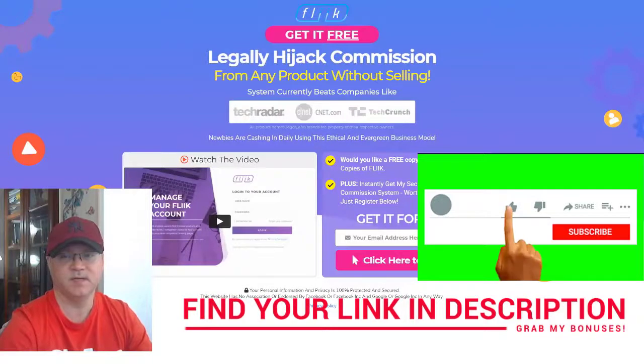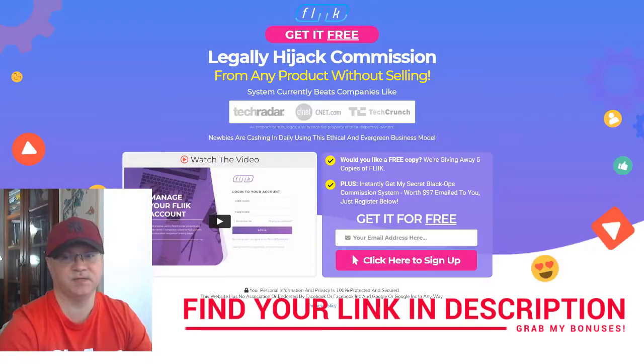As you can see, it's quite easy to make money with this amazing new software. Just use my link which you'll find down below in the description and you'll get access not only to Fleek but also to my bonuses. Talk to you later!